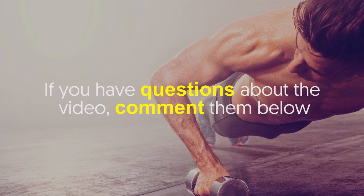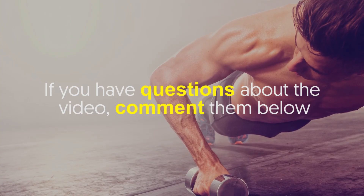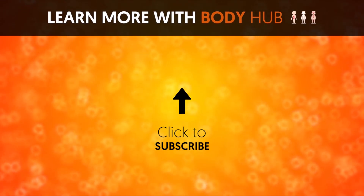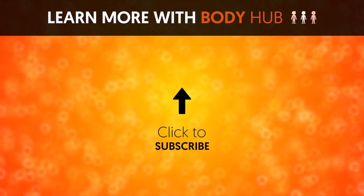If you have questions about the video, comment them below. If you like the video, give it a thumbs up and share it with your friends. For more interesting facts on the human body, subscribe to the channel.